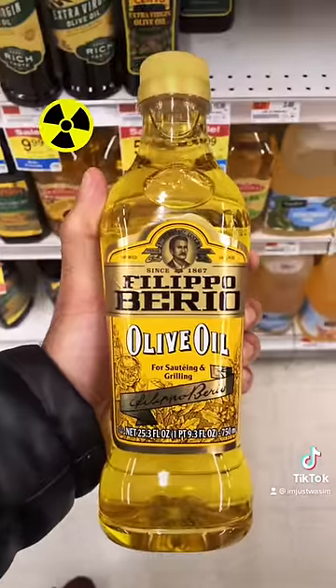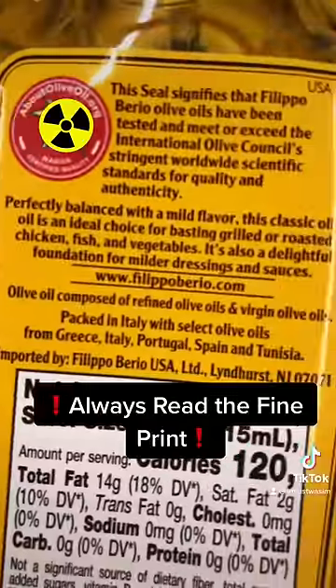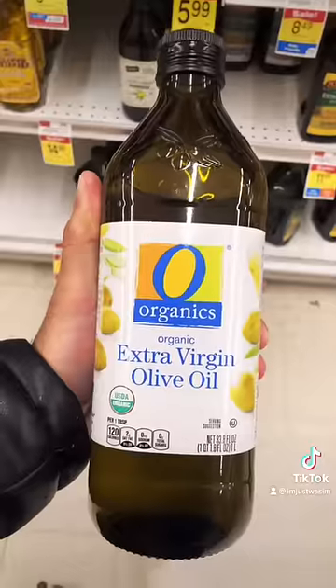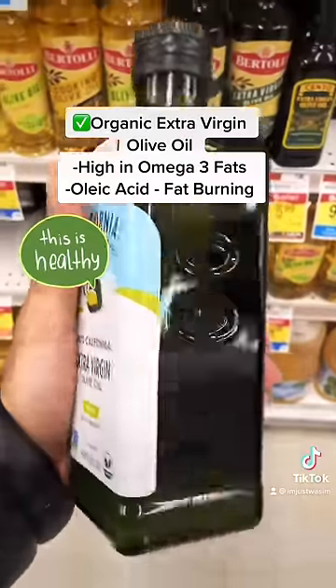Olive oil is really good for you, but the problem with this one is that it's yellow — it's not even green. This olive oil is composed of refined olive oils, so it's processed. Here's how you want to buy olive oil: you want extra virgin and organic, and you also want it in a dark green bottle.